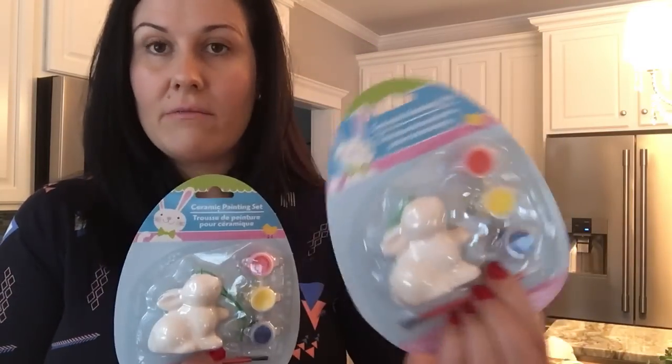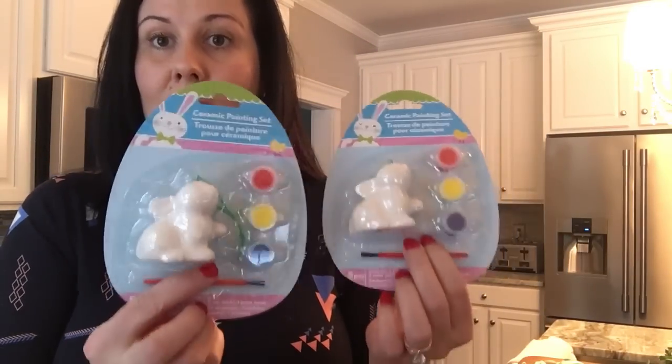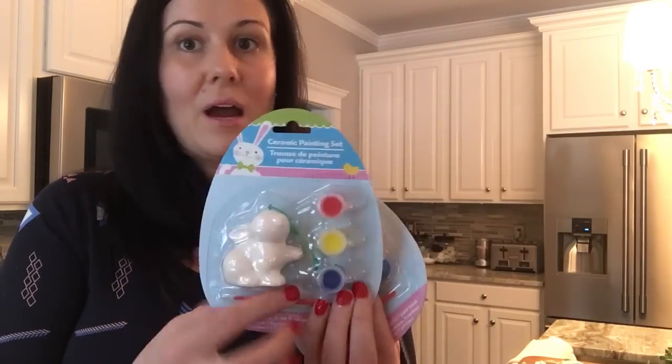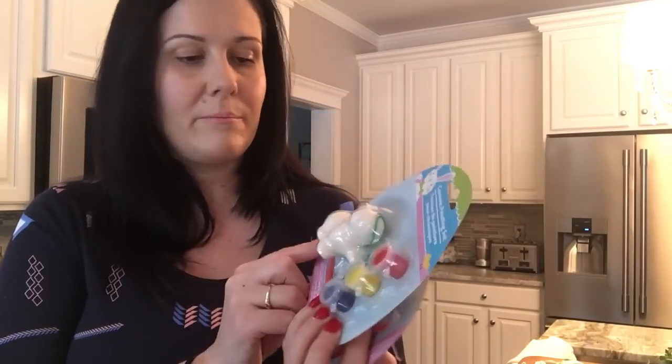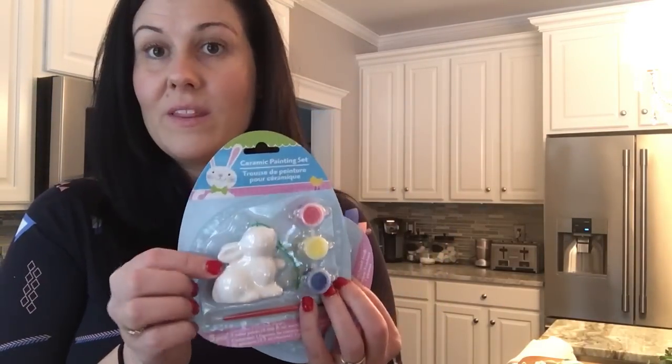This is another Easter type thing — they had these little cute ceramic Easter bunny rabbits, and I grabbed two of them. I'm not going to be using the paints; I'm literally going to take the little ceramic bunny rabbit out and do something different with it.